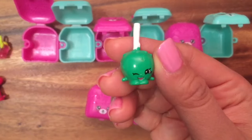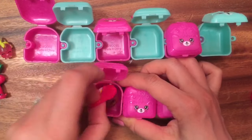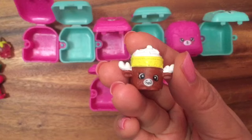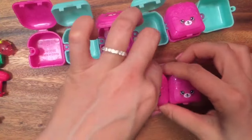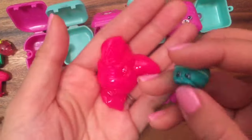Let's open up some more! Who do we have here? This is Mandy Moose — not Mandy Moose Head, Mandy Moose — from Season 5. Let's open up the other two. Oh my goodness, the slime is so slippery — look at how gooey that slime is!